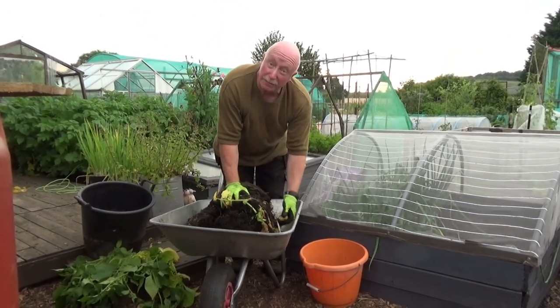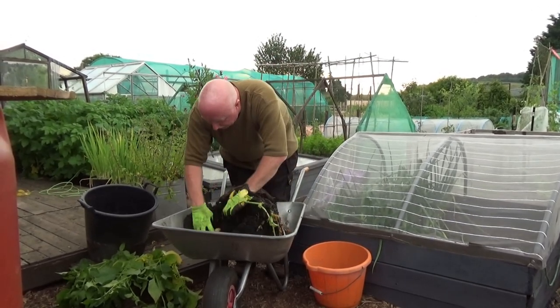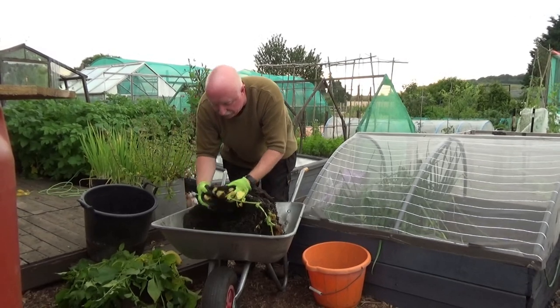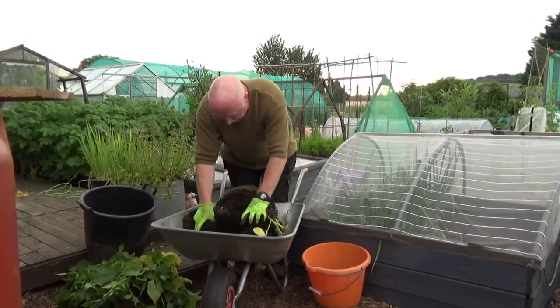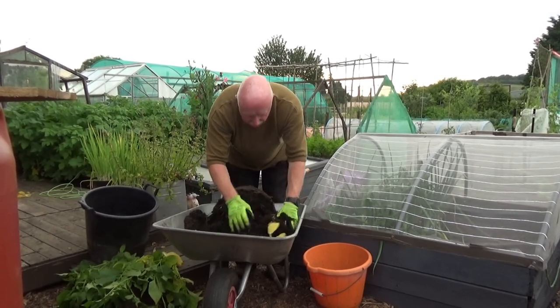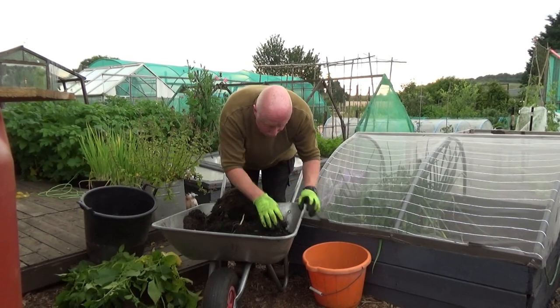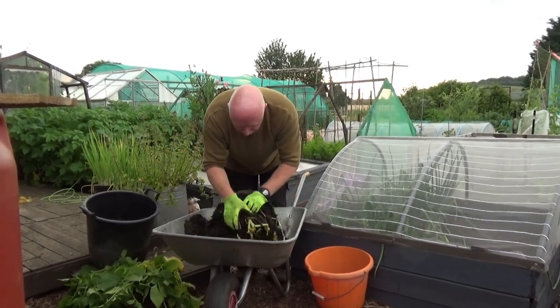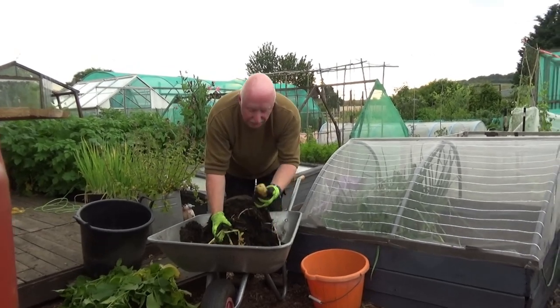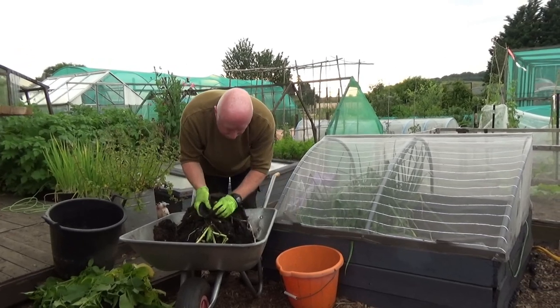I had 71 pounds of potatoes last year — I'm hoping to beat that this year, and it looks like it's going to be a good start. A few small ones, but you have to expect that. There's the seed potato. There's some real nice size on there compared to my hand, and some little ones.